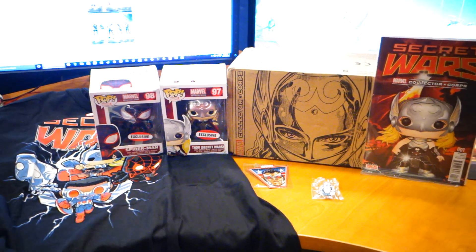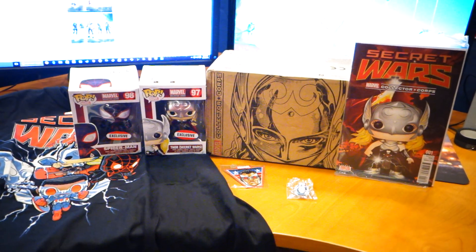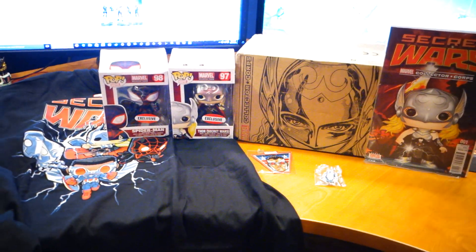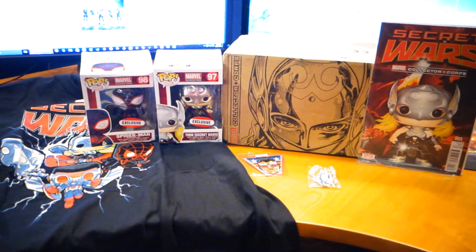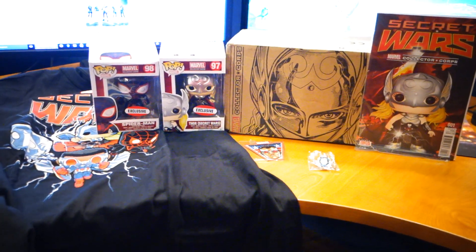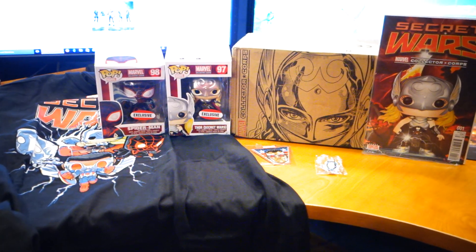The August Secret Wars box from Collector Corps. Just get it to me faster, guys, and I love you long time. I would love to see a theme next month — a Deadpool theme. That'd be cool. But I'll take whatever you want to throw my way. Pretty dope. I hope you guys enjoyed the video.